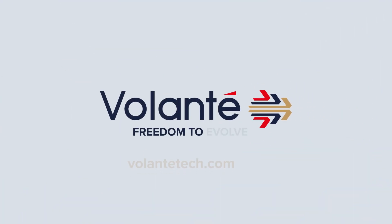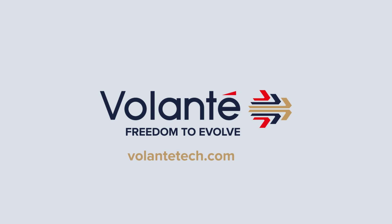Contact Volante today and learn how you can evolve your payments business the easy way.